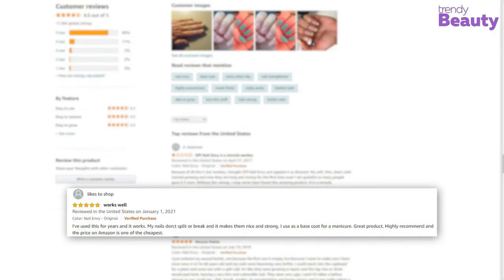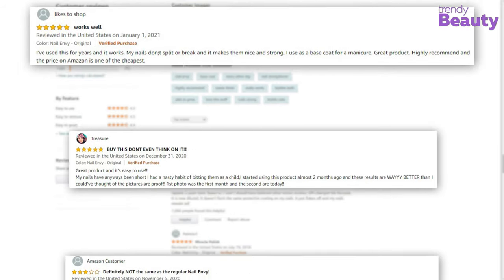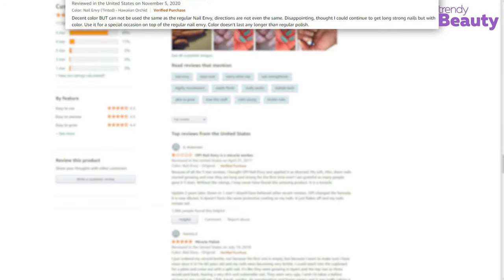The reviews really say it all — the OPI Nail Envy is highly recommended by users. It works great on brittle nails and helps make your nails stronger immediately after use, though a few users were still not satisfied with the product.